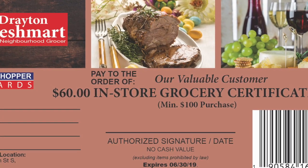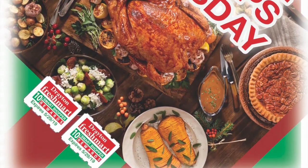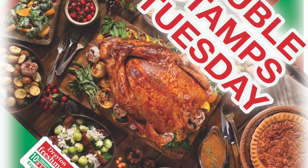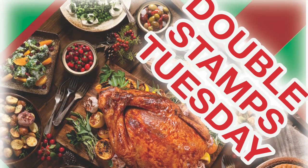Don't forget to check the back of your stamps to win in-store certificates instantly. Earn in-store certificates faster by shopping on Tuesdays, when you can receive double stamps on all purchases over $25.